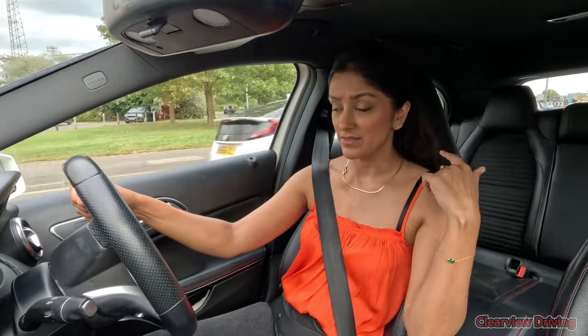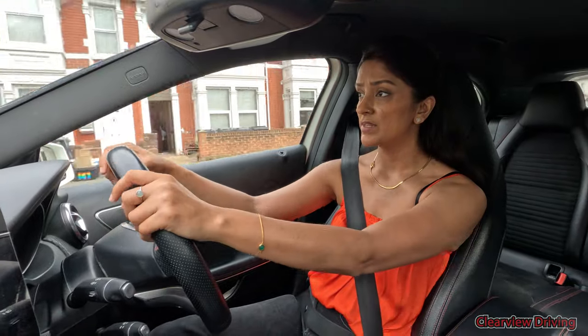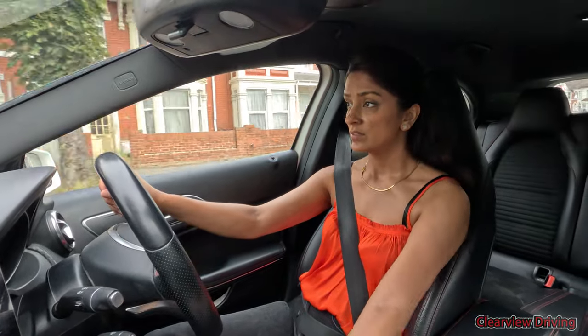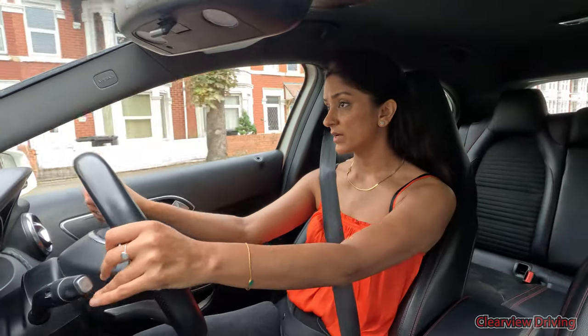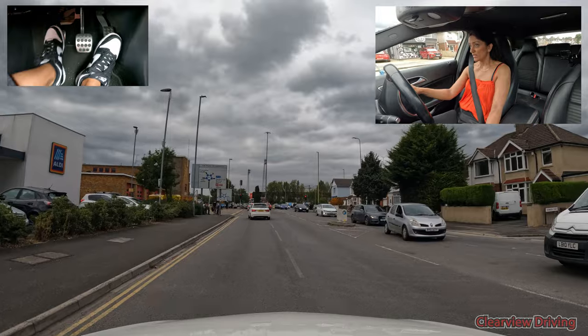As you exit each of the mini roundabouts — once you're actually leaving the Magic Roundabout — there's a traffic light on what looks like every single exit, so that's something else to be cautious about.